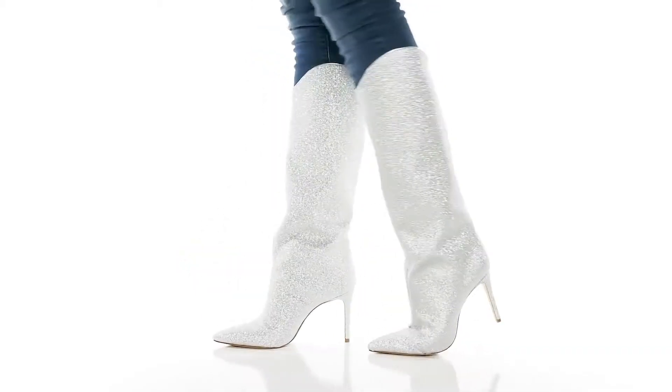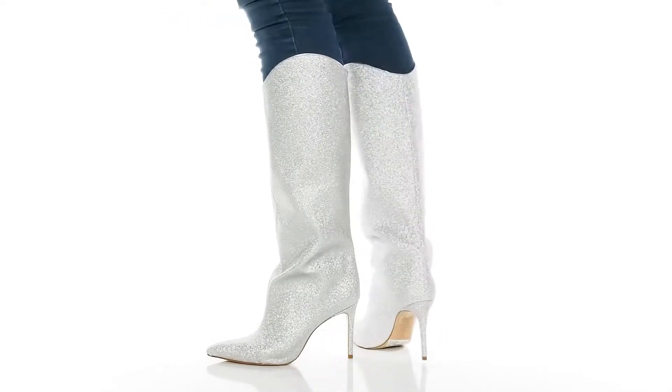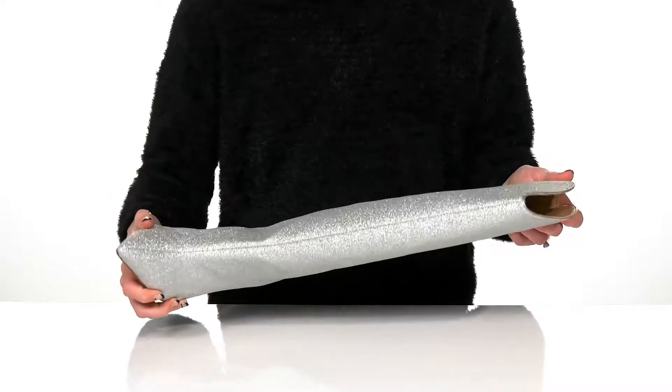You won't have to worry about standing out in a crowd in these super glamorous boots this season. These glow boots feature a synthetic upper with a beautiful glittery design.